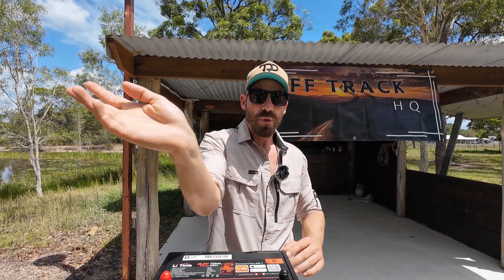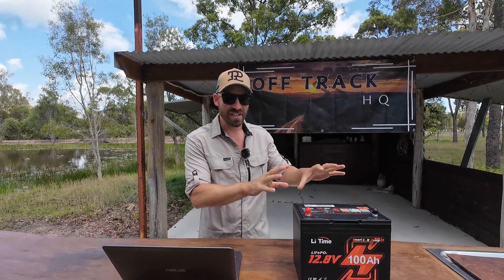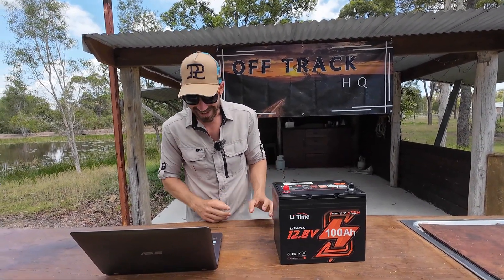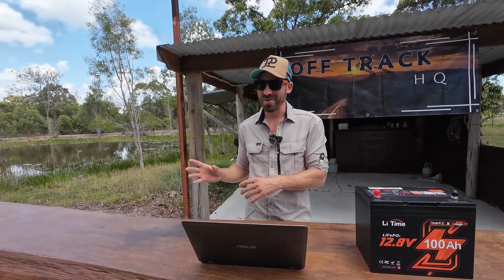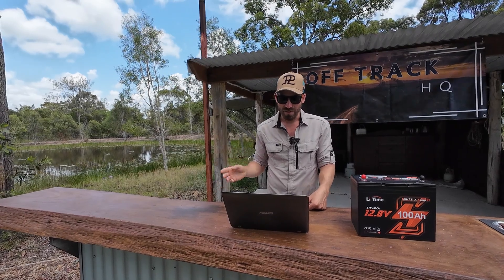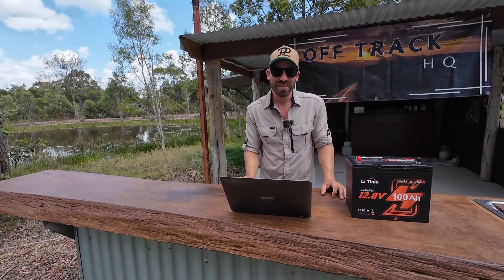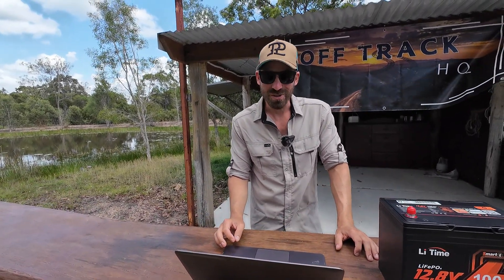Can Dylan actually prove this is the best battery on the market, or is he full of it? Using editing magic, I'm going to bring up all the big name competitors and run through the stats side by side — with ticks and crosses showing where this wins and where it loses.